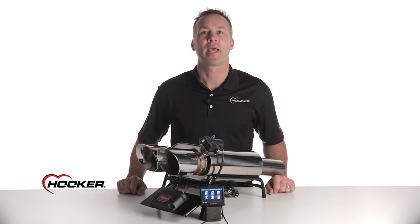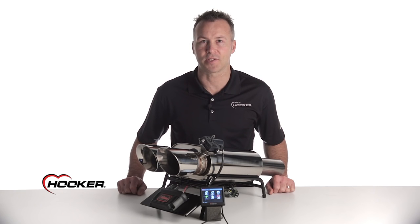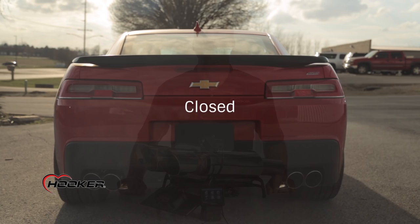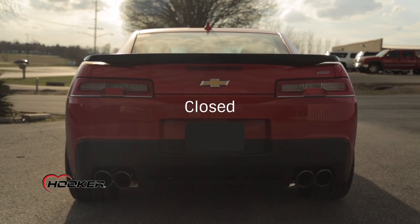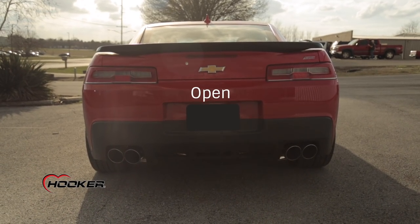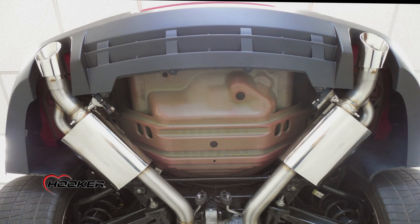The Hooker Attitude EVC kit transforms your vehicle's exhaust system from a one-dimensional experience into a programmable active exhaust management system. Imagine being able to go from a quiet stock exhaust note to the roar of a race-ready unrestricted exhaust without ever touching a button. Hooker's Attitude EVC turns your exhaust into an integrated part of the vehicle's management system.